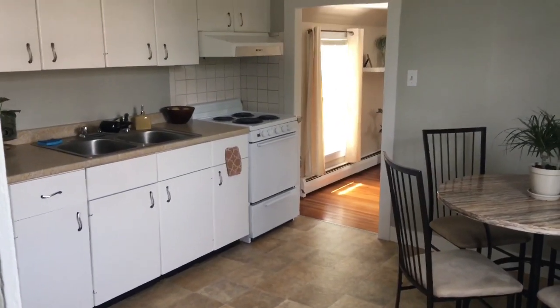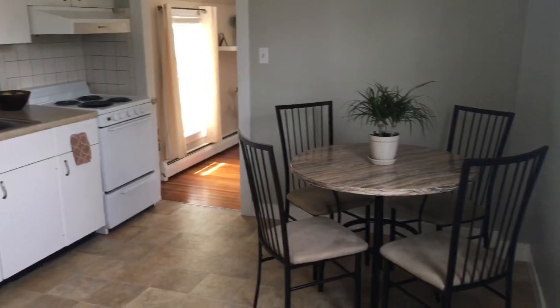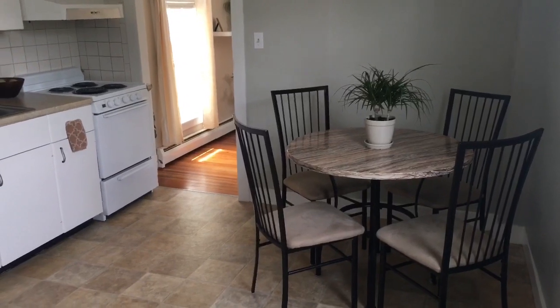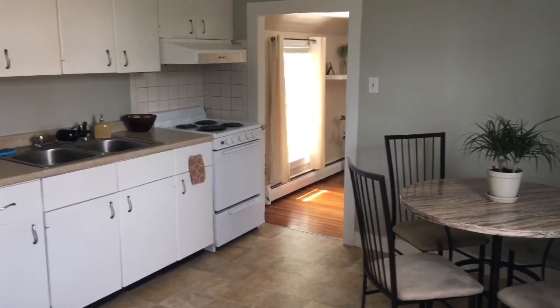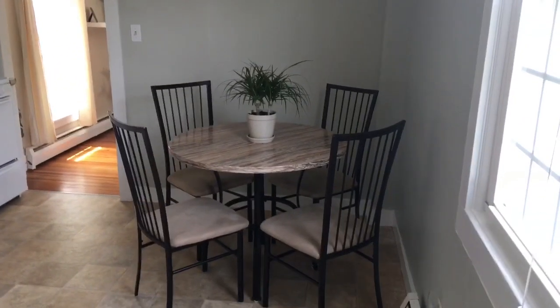Welcome back to my channel. I've been meaning to update my kitchen tour video — I haven't posted one in about nine months and a lot has changed in here, so without further ado, let me show you around.